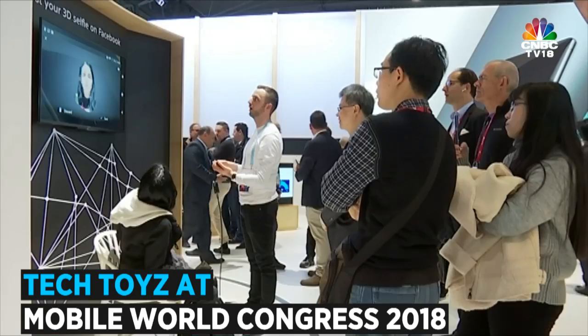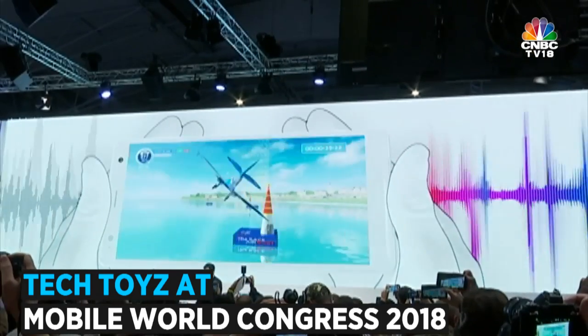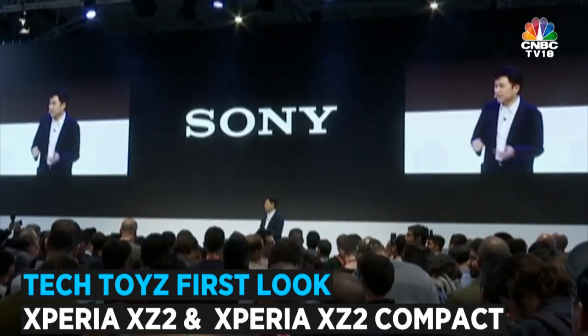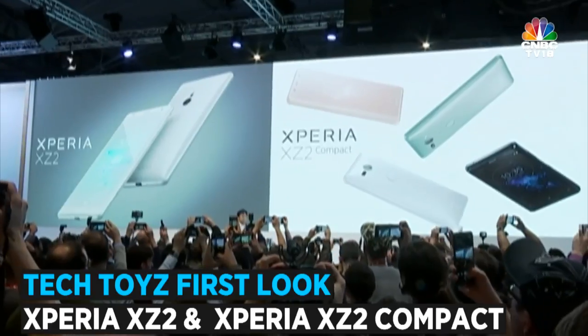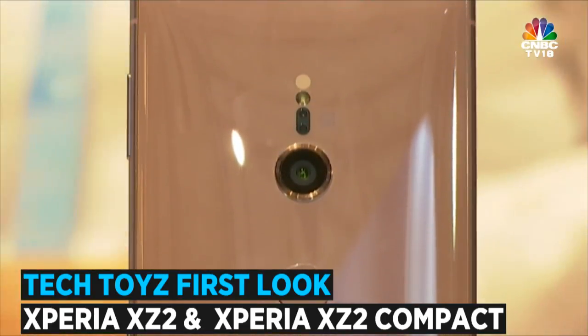Moving on from the house of Nokia, let's take you straight to the world of Sony Xperia. This year's edition of MWC saw Sony launch two new models, the Xperia XZ2 and the Xperia XZ2 Compact, that share almost the same key specs.